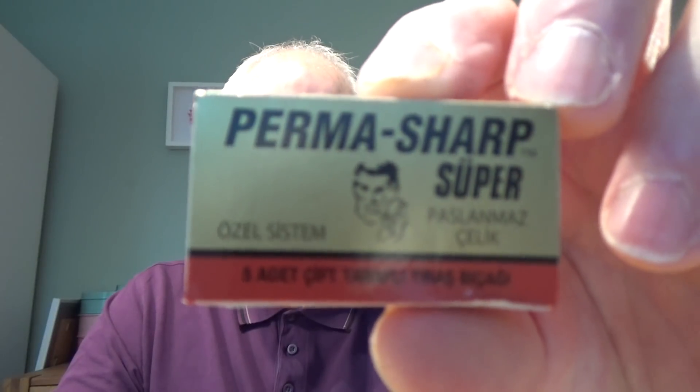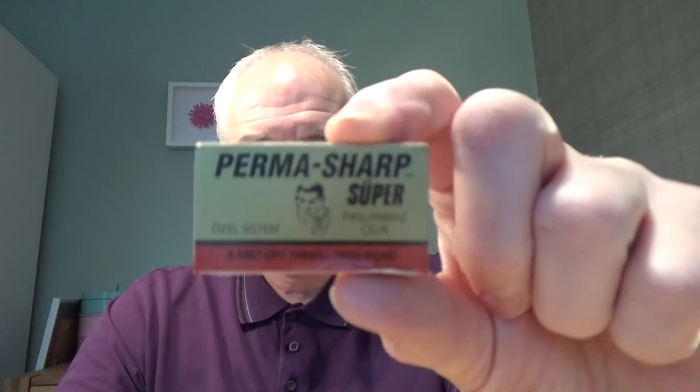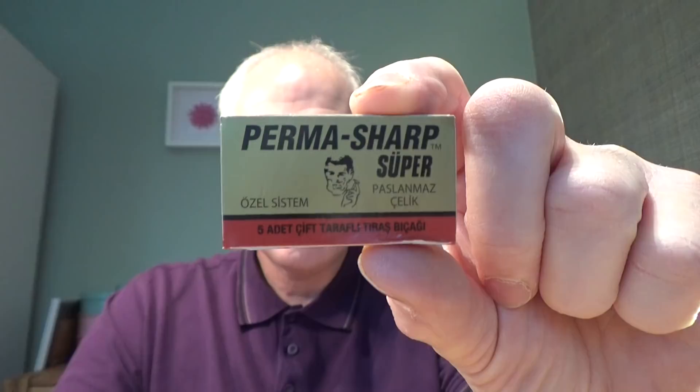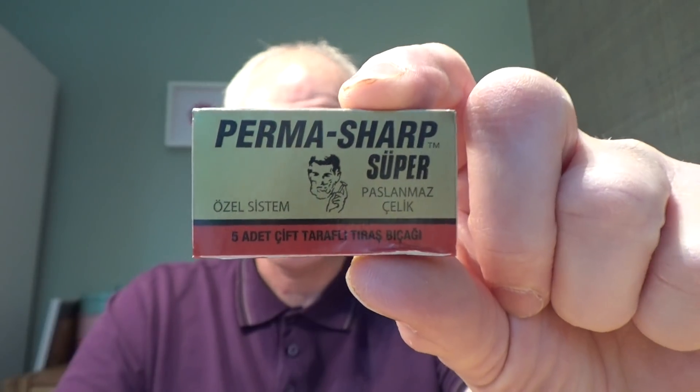Number five — these might have been one of my top two the last time — Perma Sharp Super. I think Gillette make these as well; they're made in St. Petersburg. Very very smooth, similar to the Platinum. I've used them in pretty much every razor and they just work well. So Perma Sharp Super is number five.